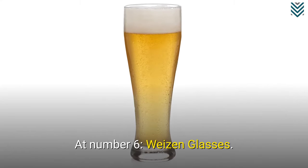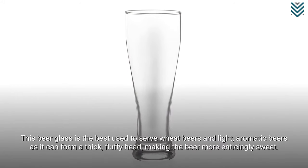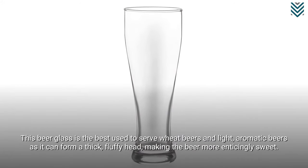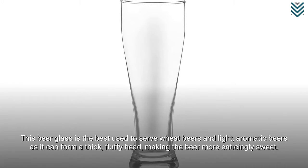At number 6: Weitzen glasses. This beer glass is best used to serve weak beers and light, aromatic beers, as it can form a thick, fluffy head, making the beer more enticingly sweet.